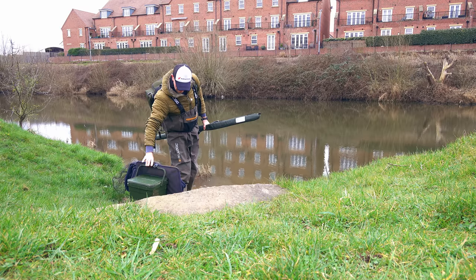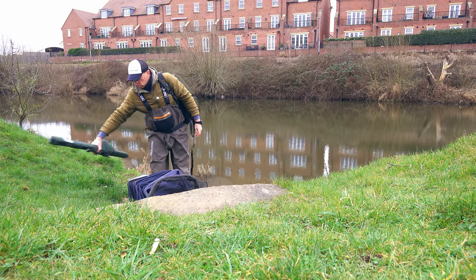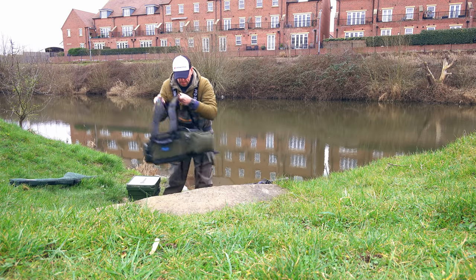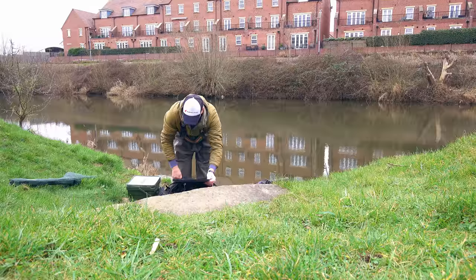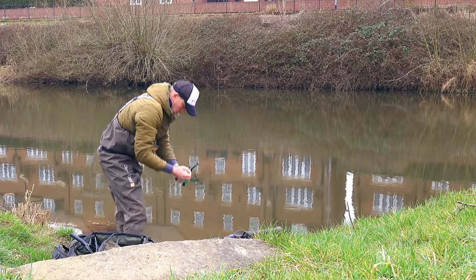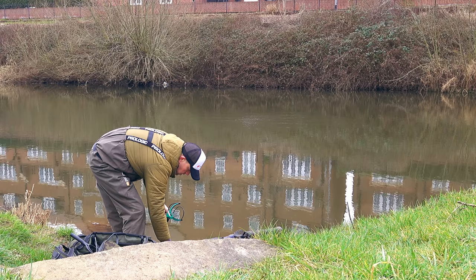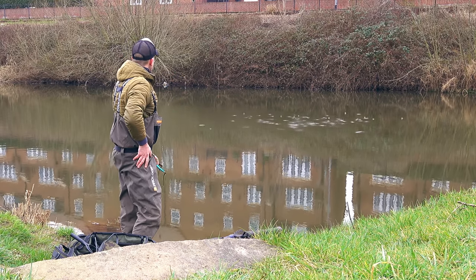I'm arriving at the water and I chose a peg which has a bush on the other side. At this point I'm not too sure whether I'll be able to get my maggots there - I mean, if I'll be able to feed there. But I'll figure it out. Pretty much the first thing I will do is start feeding. More or less middle of the river - not bad, that's alright.